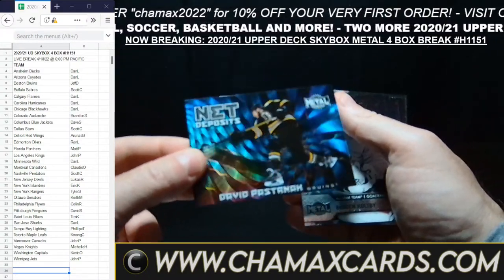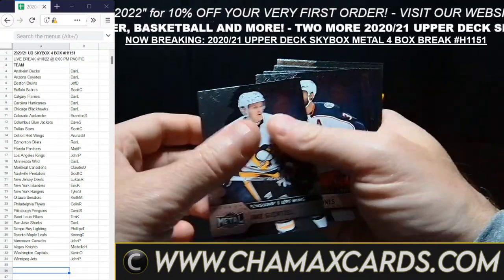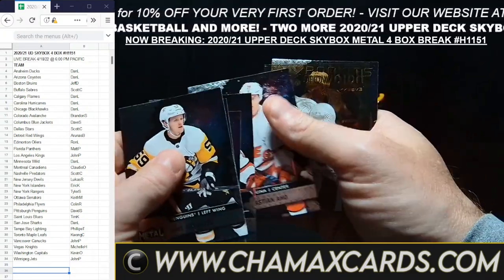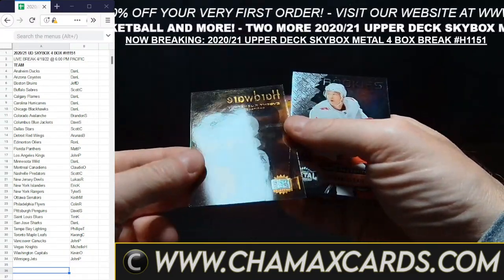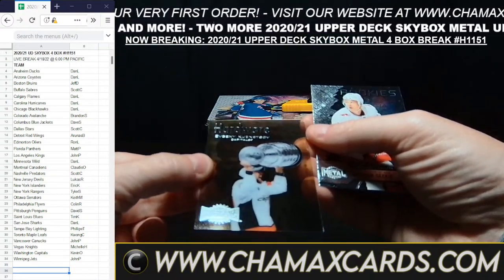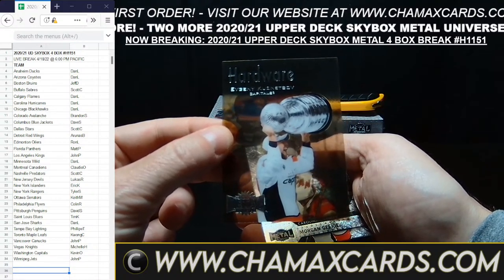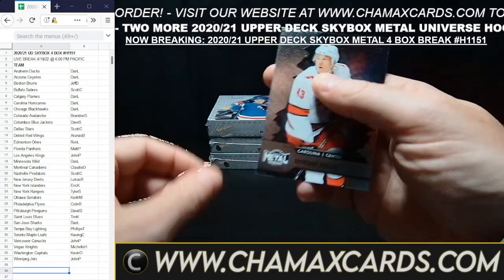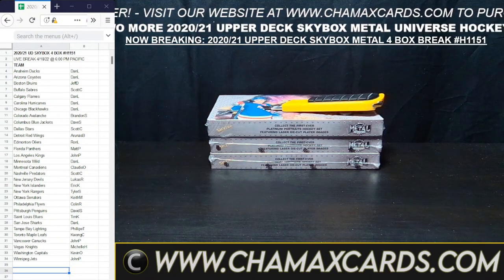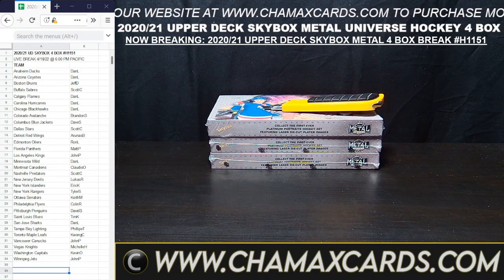Say hello to Michelle — she usually has that Vegas spot. Vegas is on the outside looking in, just like Vancouver is. Here we have a Hardware card of Kuznetsov — these are the clear ones — going to Washington, going to Kevin O. And there is box number one. Pretty easy going.